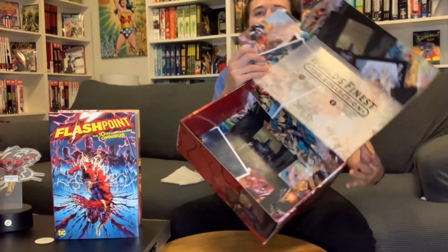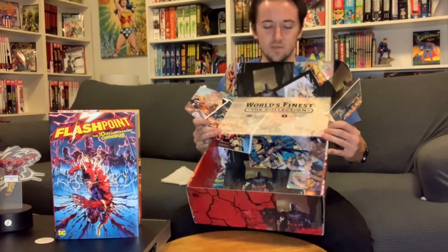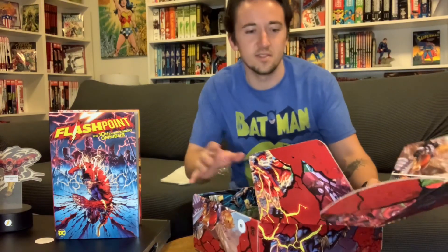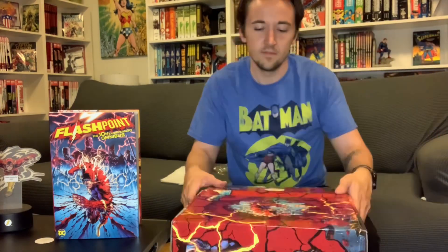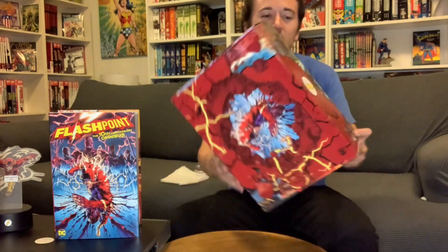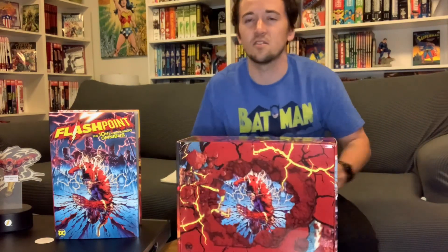I'm probably going to keep this box and figure out something to do with it because the artwork on it is pretty amazing. Flashpoint is one of my favorite events from the modern era. Definitely a cool box — if you're into DC Comics, check out the World's Finest Hero Box Collection. They come out quarterly and I think they're under 50 bucks a quarter.